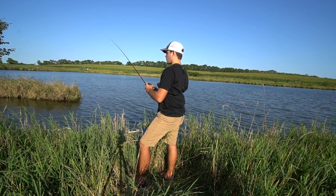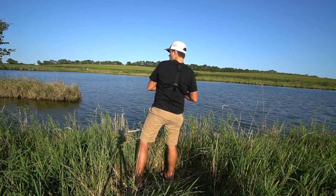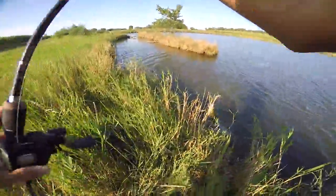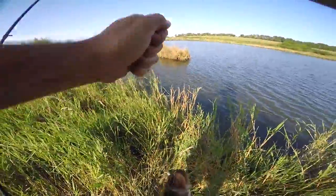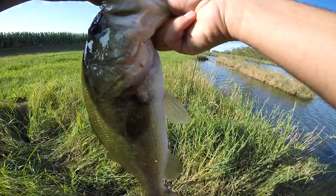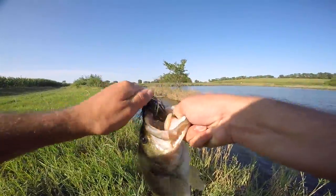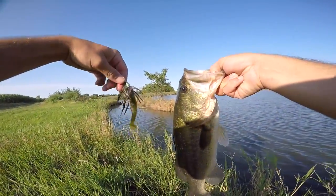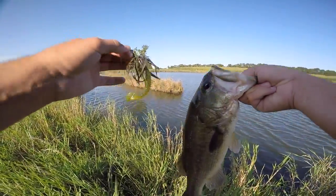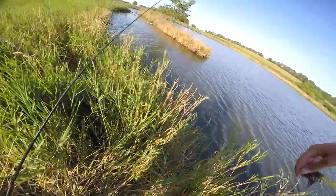There's another one — same bush, same bush! That's a better one — definitely the biggest one so far, solid two, two and a half pounds. Same little creek area. They are munching on the bluegills. If you guys have shad in your lake throw a white one, but if you have bluegills go black and blue or green pumpkin like this — catches some fish. Hell yeah, that was a bigger one!